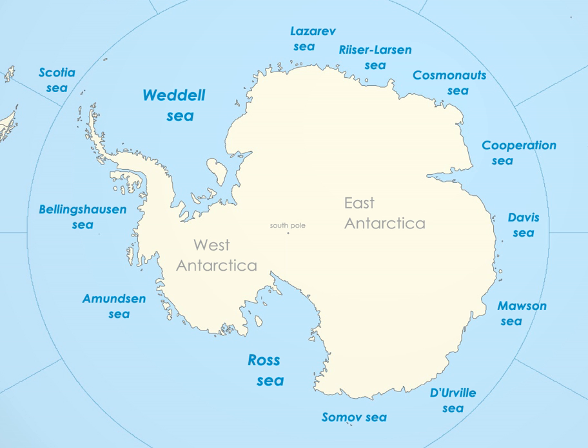Its northern border is defined to be the 65th parallel south. The name, proposed by the Soviet Union, was never officially approved by the International Hydrographic Organization. To the south of this area lies the Princess Astrid Coast and Princess Roggenhold Coast of Queen Maud Land.